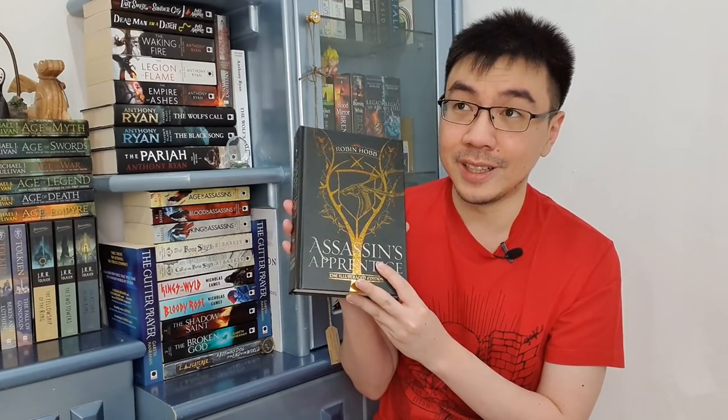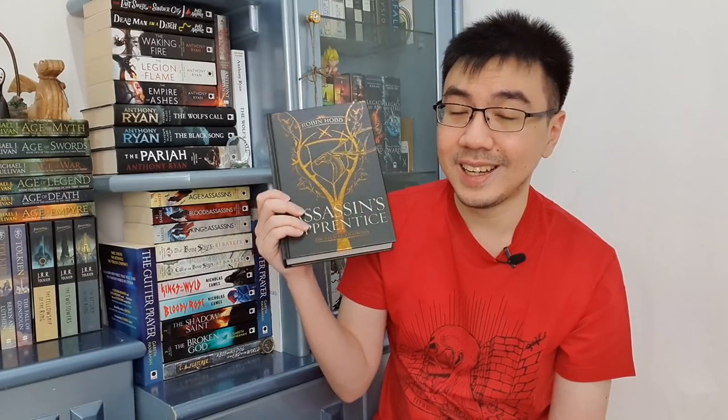I've talked about Magali's artworks a lot on my channel, and she is doing the entire Farseer Trilogy. I'm really hoping that Del Rey and Harper Voyager will one day do the Liveship Traders Trilogy as well, because there are a lot of special editions for Farseer but somehow none for Liveship and beyond — which is sad because Farseer Trilogy, although good, is probably the second weakest of the entire Realm of the Elderlings series in my opinion.